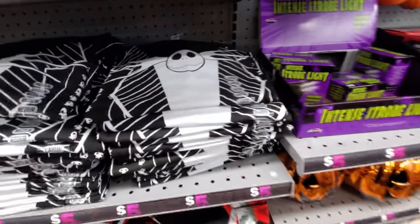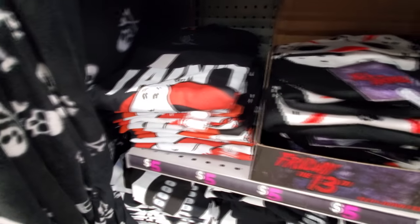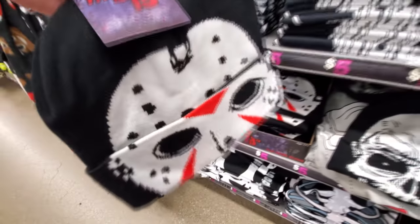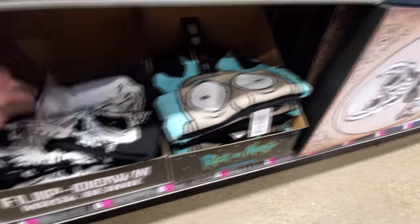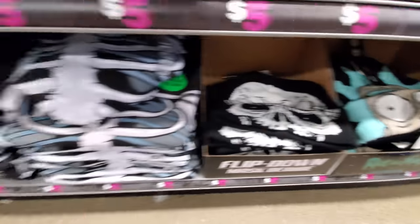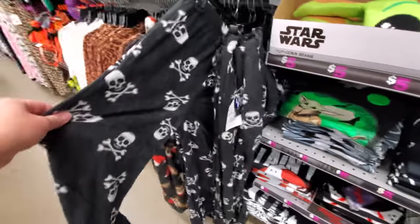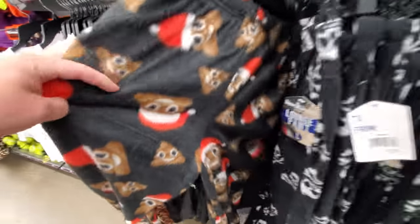We got a bunch of t-shirts here — Nightmare Before Christmas, and that's like a tuxedo bones. Ghostbusters, a Friday the 13th hat — that's pretty cool. We got a Pennywise beanie, that's cool. Rick and Morty skull, and more bones. Here's some skull and bones lounge pants. What is this? It's poop, it's poop!